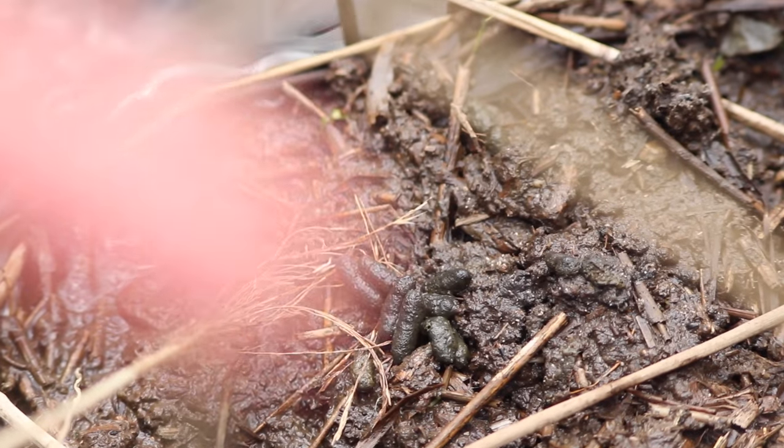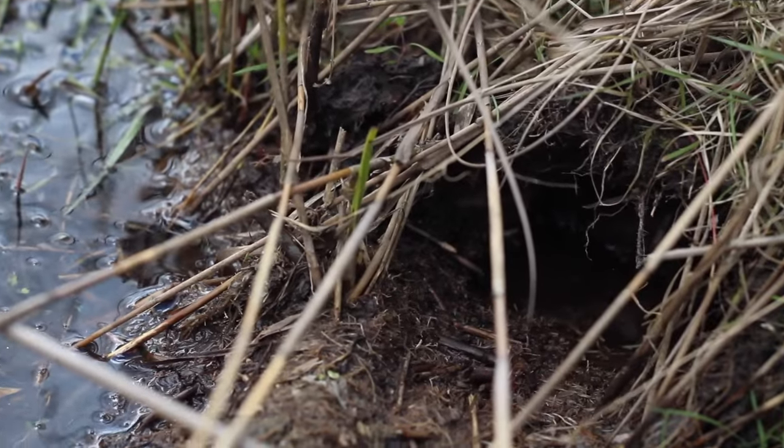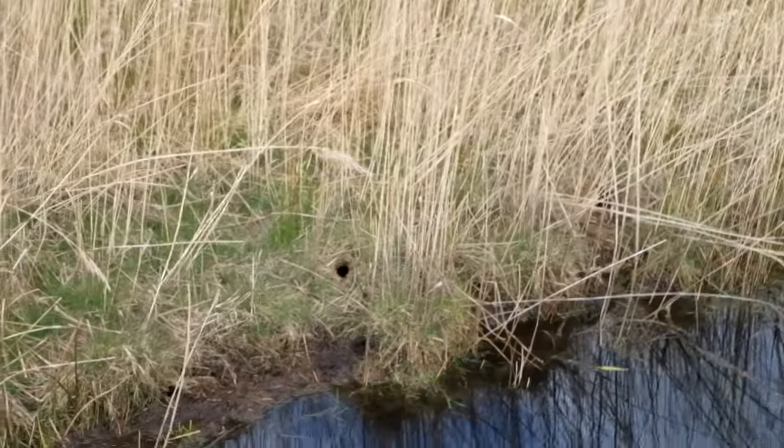We knew this would be a good place to look because it's a nice peaty sort of entrance. The banks are quite soft peat and well vegetated, so nice and easy digging for them to create a burrow, with tall vegetation at the sides. Oh my gosh! Look!